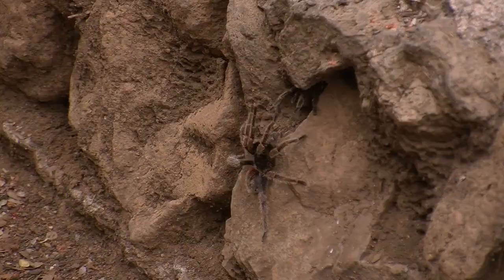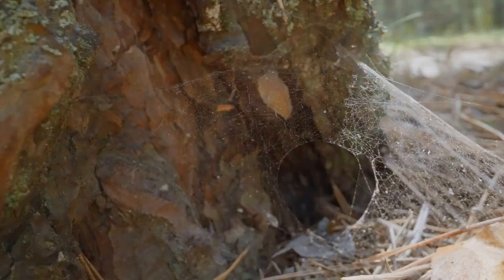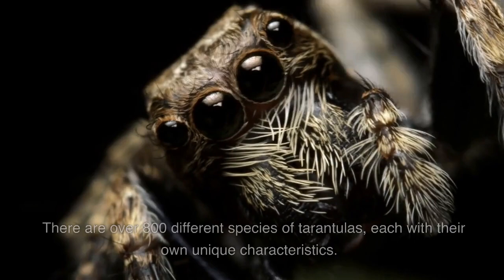Tarantulas have a unique method of reproduction. The male tarantula will often perform a dance to attract a female, and the female will then lay her eggs and protect them until they hatch.